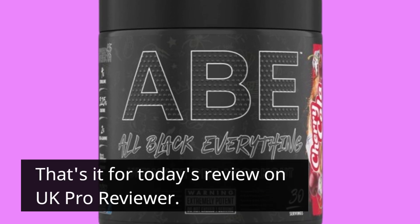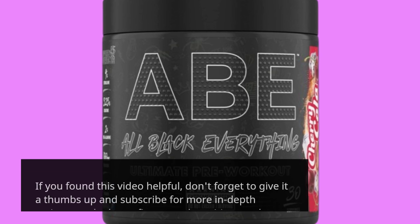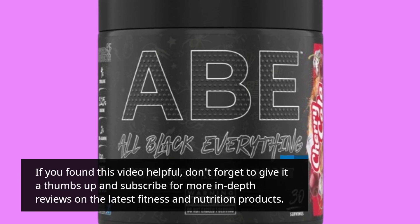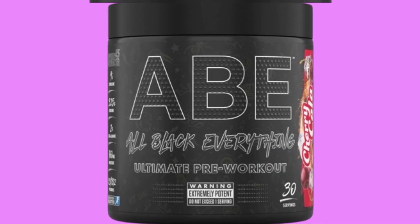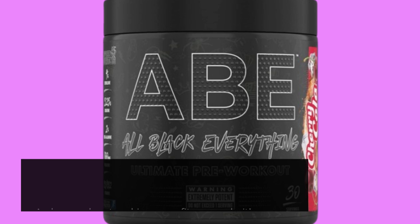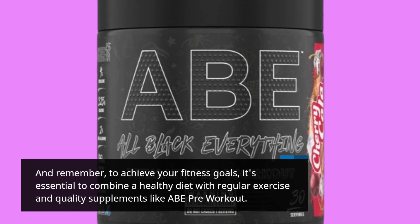That's it for today's review on UK Pro Reviewer. If you found this video helpful, don't forget to give it a thumbs up and subscribe for more in-depth reviews on the latest fitness and nutrition products. And remember, to achieve your fitness goals, it's essential to combine a healthy diet with regular exercise and quality supplements like ABE Pre-Workout.